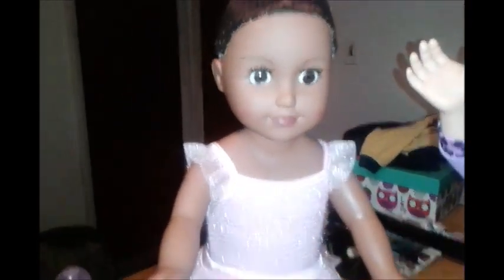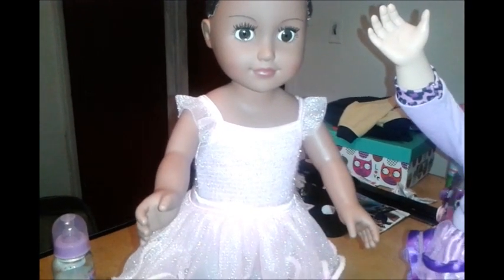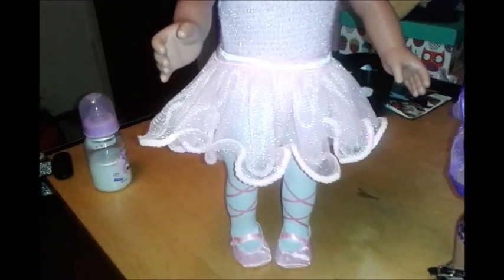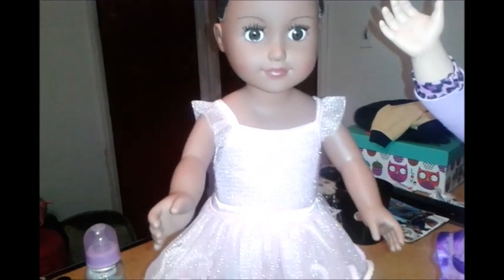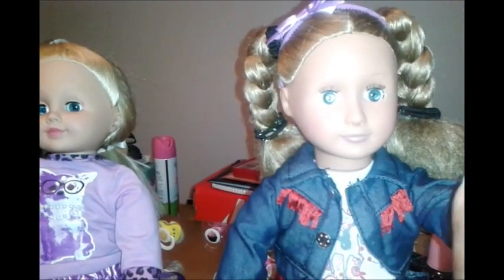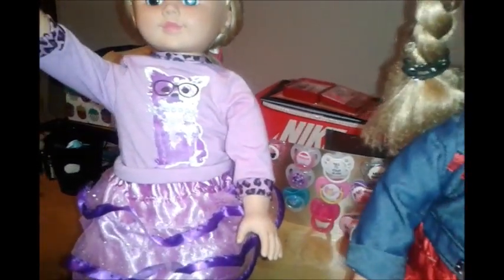My newest doll is my My Life as a Ballerina doll and she is very, very pretty. I think I'm just going to keep her in this outfit because she's so pretty in it. I did pick a name for her — her name is Madison. So this is Madison, this is Alex, and I still have to think of a name for the third one.